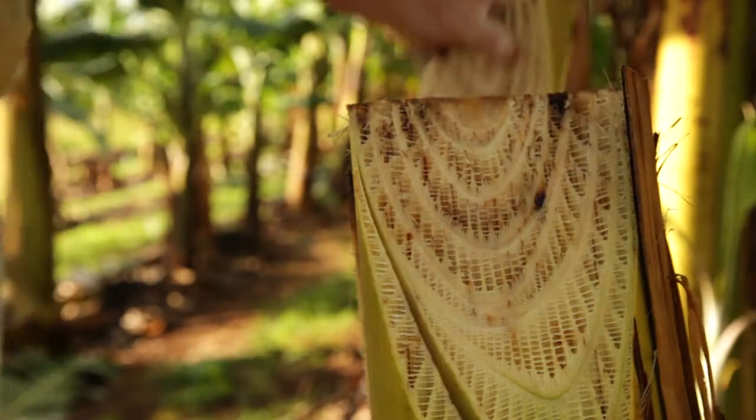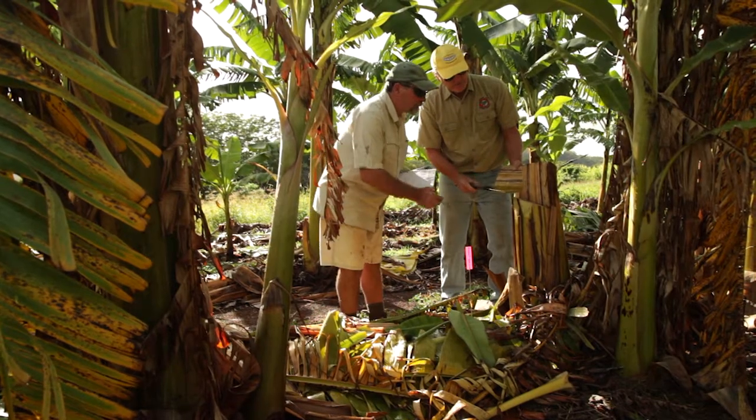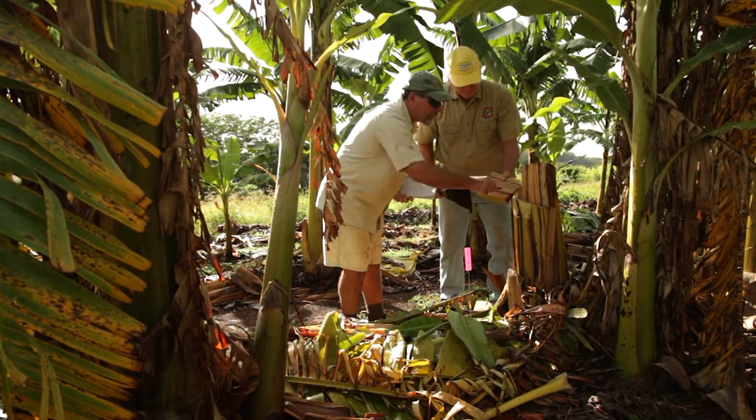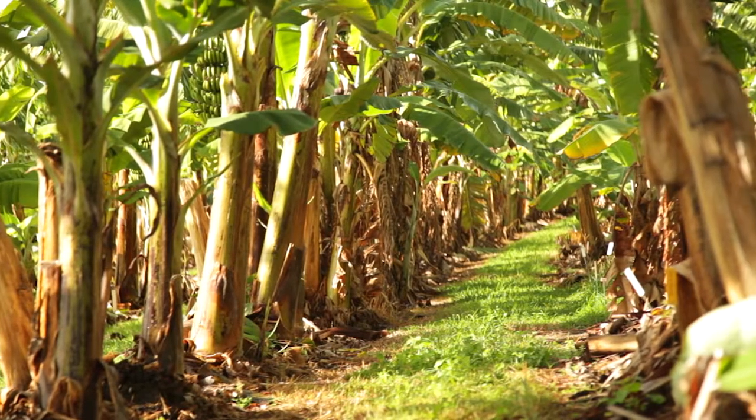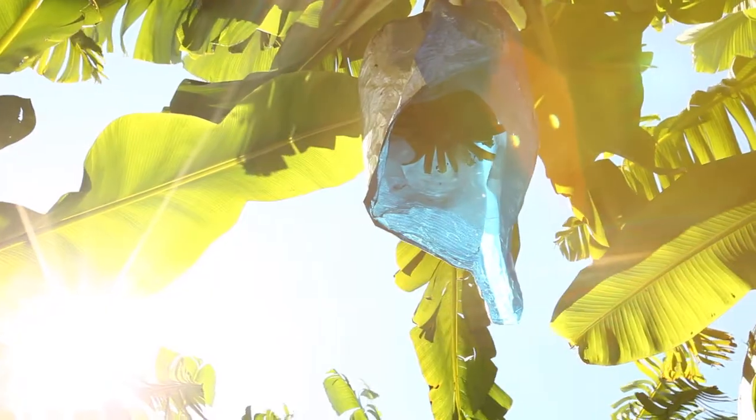R&D projects are funded by grower levies and Australian government funding, and R&D adoption is one of the objectives of the banana industry's strategic investment plan. Within this plan, the major investment in R&D is the Banana Plant Protection Program, or BPPP.